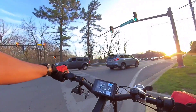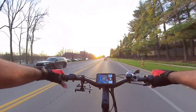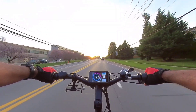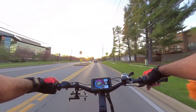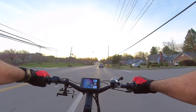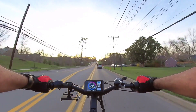All right, let's take it for a little. Let's get it, folks. I mean, this thing keeps up with cars like it's nothing.